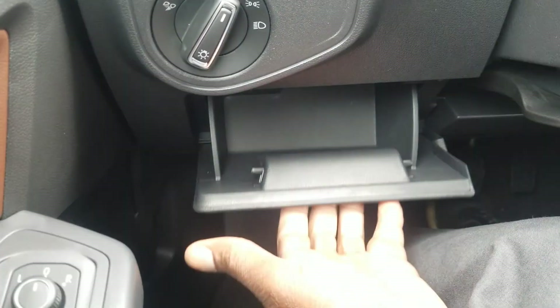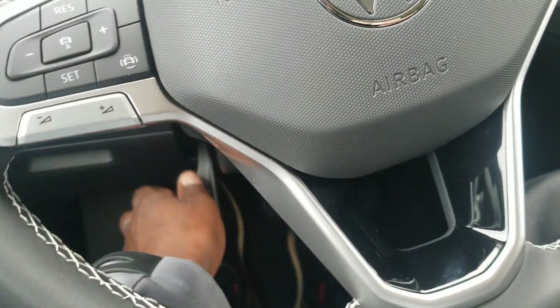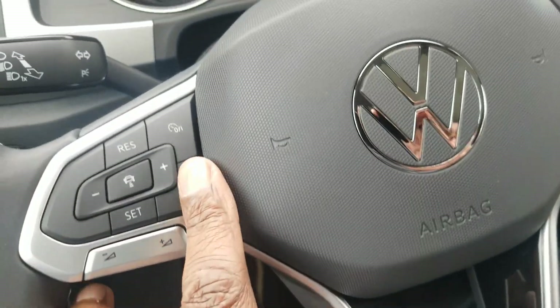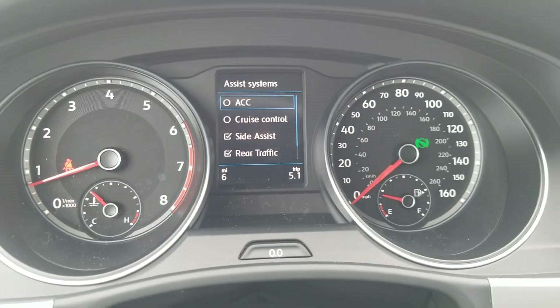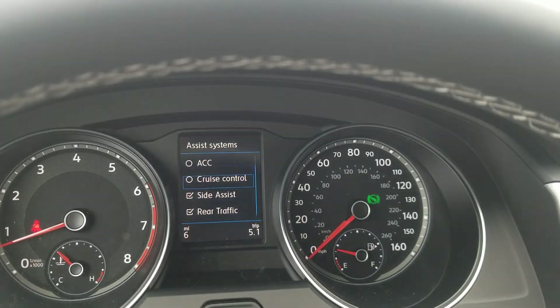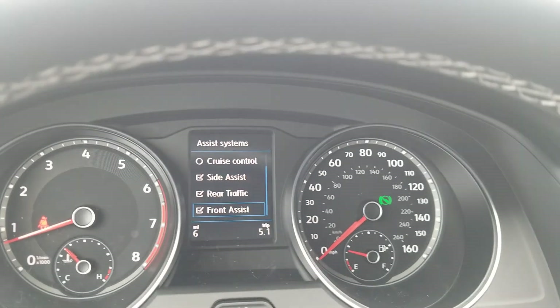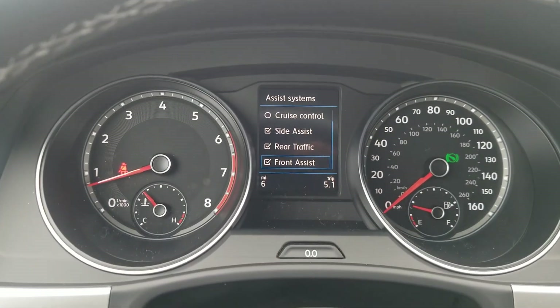Coin box for storage right there — most people don't know that exists. It's a telescoping steering wheel as well. I have my volume control right here and my assist systems right there. I have a choice of adaptive cruise control, regular cruise control, side assist, rear traffic alert, or front assist, which is my autonomous emergency braking. Very nice safety features on the car.